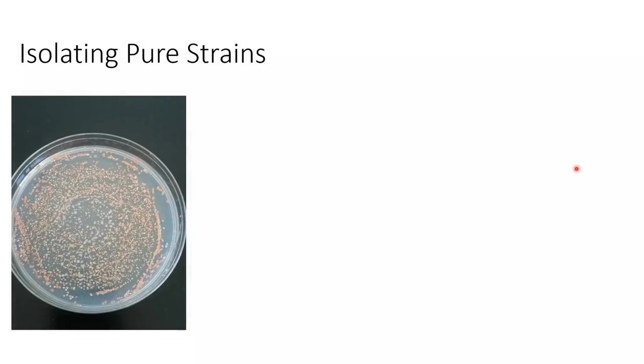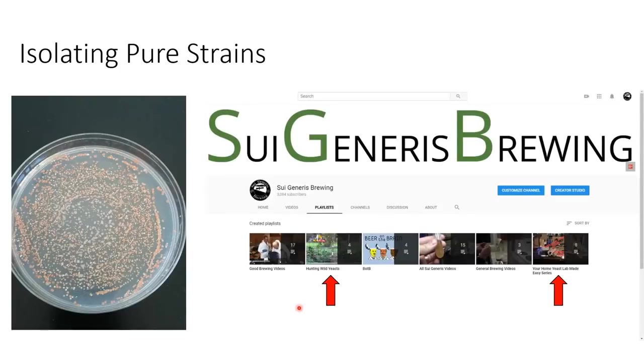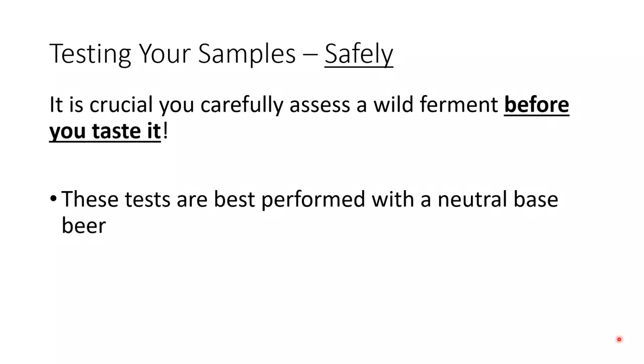I'm not going to discuss purifying strains here - on my YouTube page I have two series, Hunting Wild Yeast and Your Home Lab Made Easy, which go into these processes in great detail. Once you have your culture, the next thing is to test it to make sure it's good and safe to use. Before tasting these cultures or brewing with them, it is critical that you assess it carefully. It's best to perform these tests using a neutral base beer - something lightly hopped with mostly just bittering hops and base malt - so the character of these organisms really comes through.